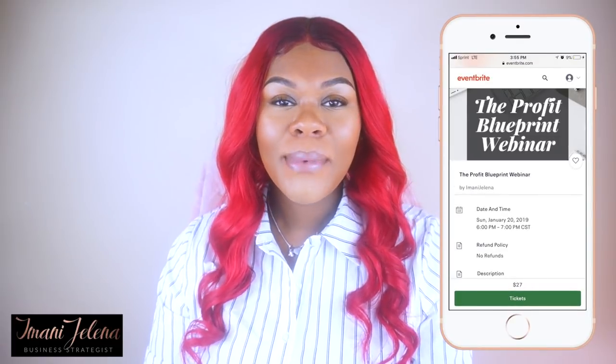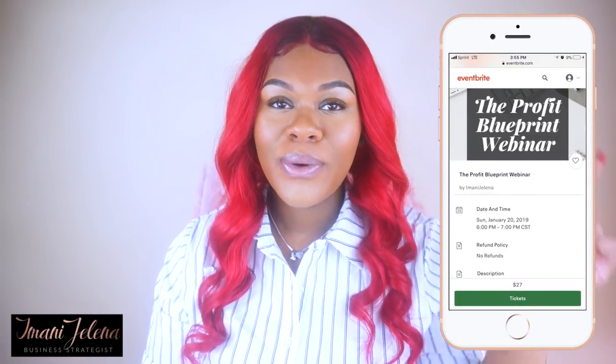What is up you guys, it's your favorite girl Imani Jelena and I'm back with another video for you guys. Before we get into this video, don't forget to subscribe and hit that thumbs up. Also, I will be having a profit blueprint webinar this upcoming January 20th, so make sure you cop your tickets — they'll be right below for you.